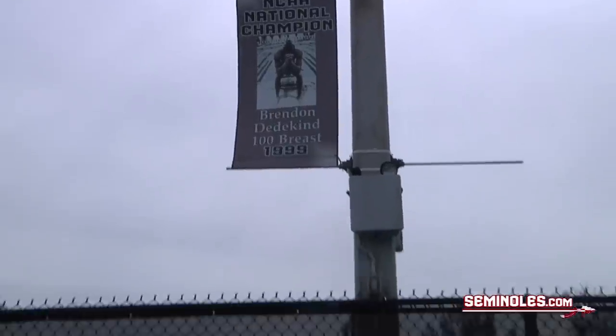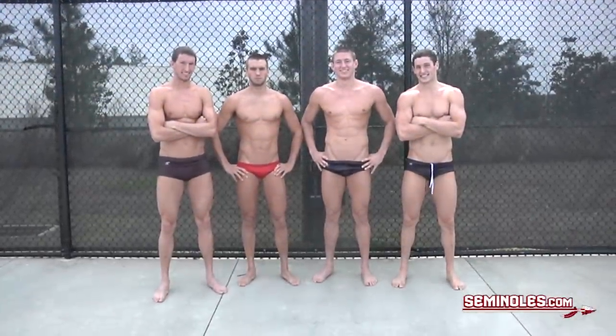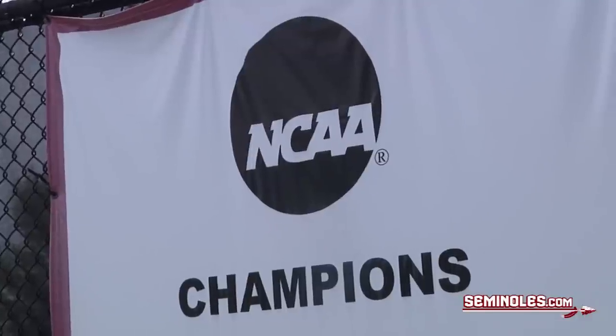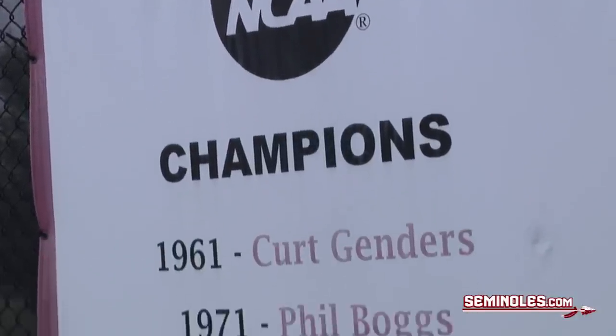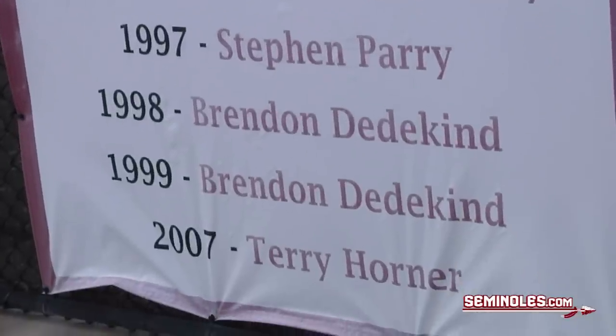The goal is becoming the first swimmers to earn national championship honors since Brandon Dedekind in 1999. But to put their names on that distinguished list, they know it will take a tremendous effort. It's going to have to be under 1:16, I think. But all three teams are capable of being that fast. The team that hits that perfect race on that day is going to be the one who wins.